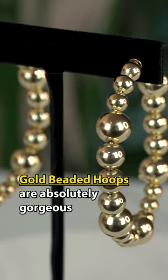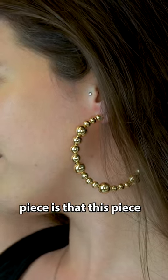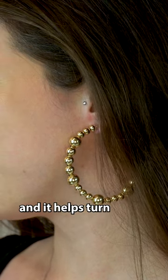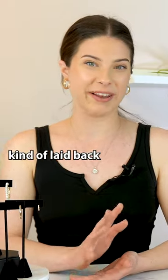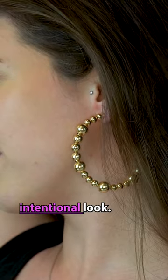Beaded hoops are absolutely gorgeous and are to die for. What I love about this piece is that it will still shine through even through your long gorgeous hair. It helps turn a more casual, comfortable, laid-back look into a very well-thought-out, intentional look.